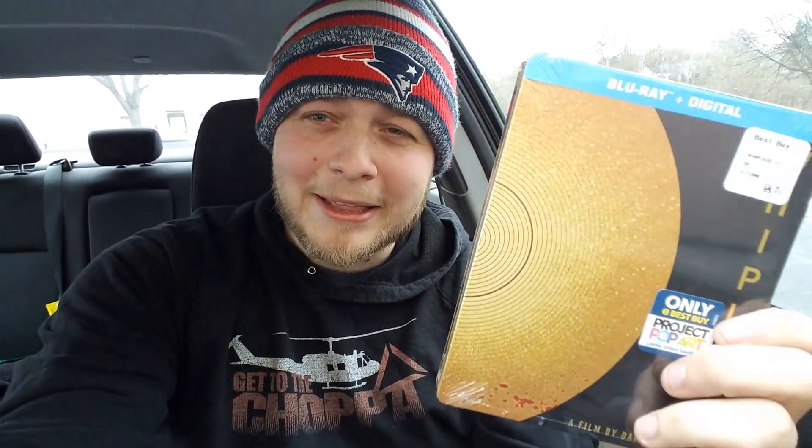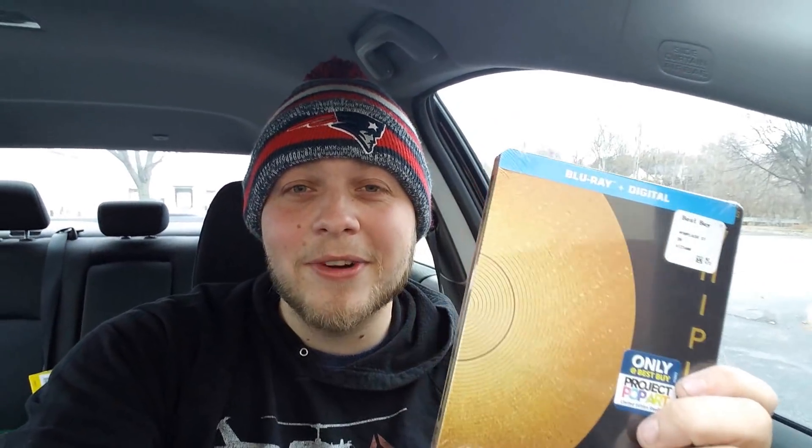I'm not usually a spine kind of person, but look at that spine — Whiplash, this pop art is a fantastic movie. So yeah, that is my collection right there.